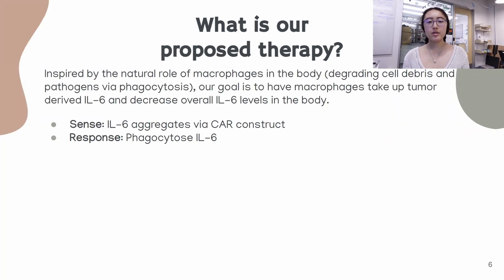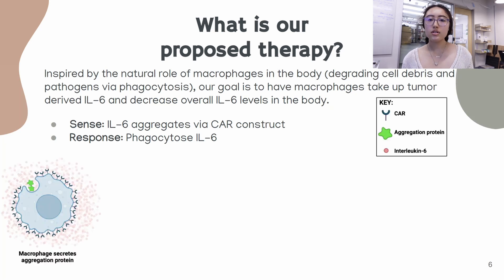Our proposed therapy is inspired by the natural role of macrophages in the body. Macrophages are cells also known as professional phagocytes, which means that as part of the immune response they recognize foreign particles and cell debris and eat them up, which is called phagocytosis. Our therapy takes this natural function and engineers the macrophages to also uptake interleukin-6. Naturally, macrophages phagocytose large particles, even whole cells, and IL-6 is very small in comparison. So the first thing our therapy does is create aggregates of IL-6 so that the macrophages are actually able to phagocytose them.